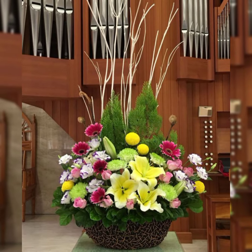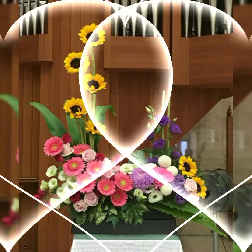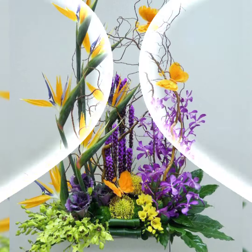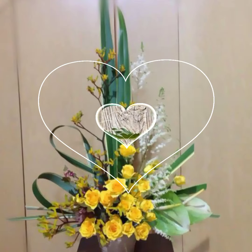Also featured are Easter flower arrangements, Diwali fresh flower arrangements and decoration, love flower arrangements, birthday flower arrangements and decoration, and wedding flower decoration and wedding flower decor ideas.